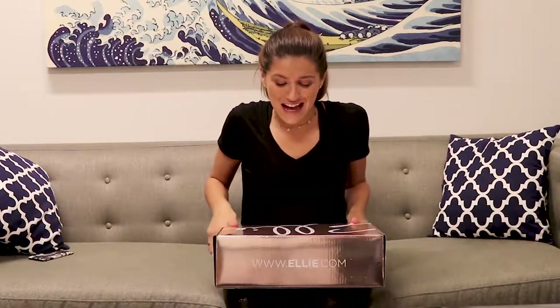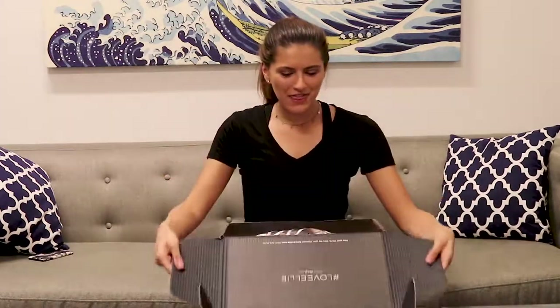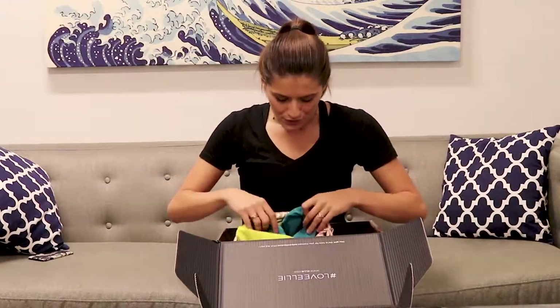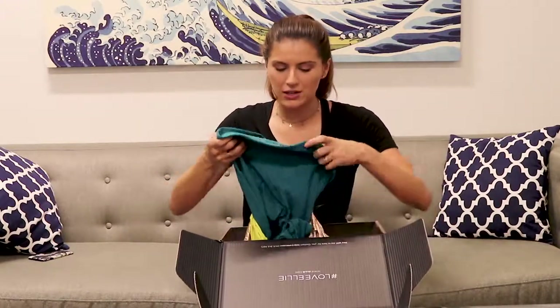Hey guys, I just got my Ellie Activewear box for the month and I'm so excited. I can't wait to show you guys what's inside. This month I got the Vitamin C collection — it's this really pretty teal.